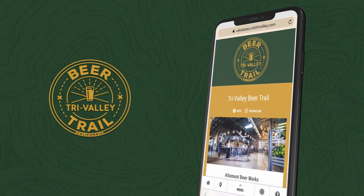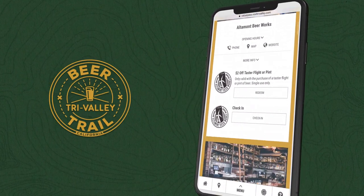The Tri-Valley Beer Trail is a curated collection of great deals and discounts for the best of the Tri-Valley's craft beverages.